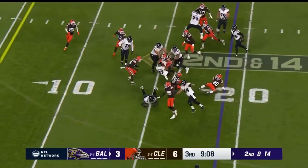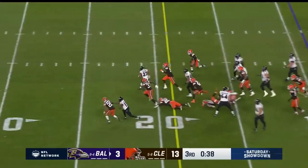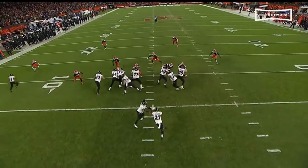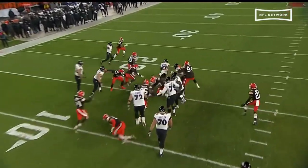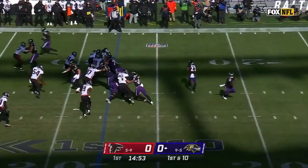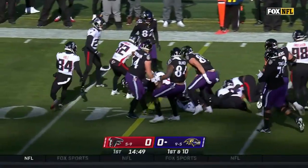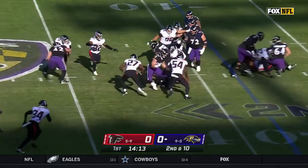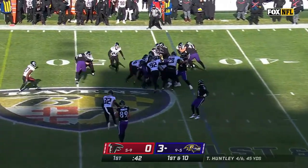Turned it over on downs inside the five. Here's Dobbins on the second down run. Dobbins is free. Dobbins trying to find that breakaway speed. He was talking about trying to find that breakaway speed — says he's almost found it. Shotgun with J.K. Dobbins in the backfield. On second and ten, it's Dobbins.